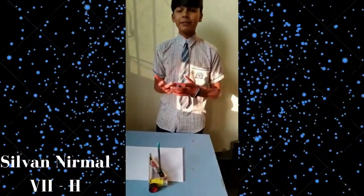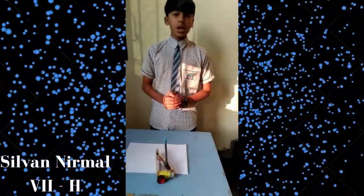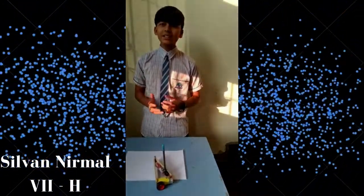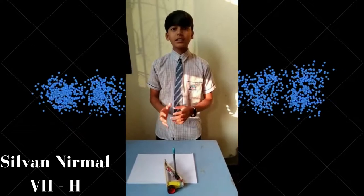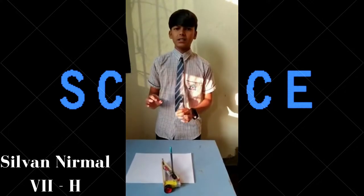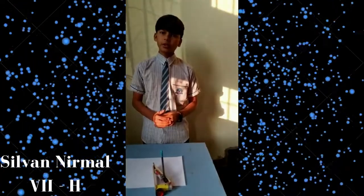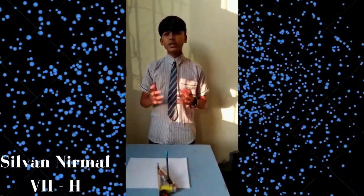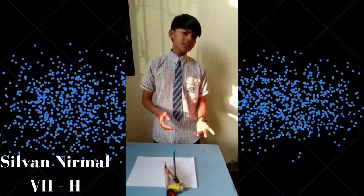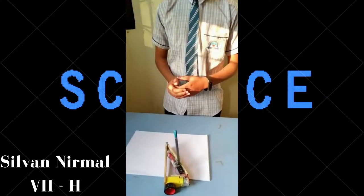A very good afternoon to everyone present here. I am Silvan Nirmann from class 7th Tableau. Today I have made a unique project for the Math Exhibition. It is a Circle Draw Robot — it helps us to make a circle very easily. We just need to adjust the radius we want to draw. It helps us make circles in schools, colleges, or anywhere.